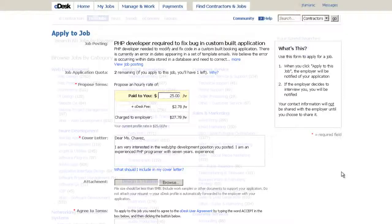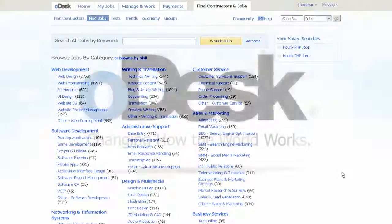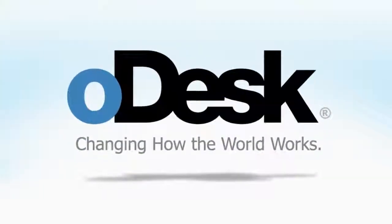With so many great jobs on Odesk, carefully pursuing the ones that match your experience and availability is the best way to maximize your opportunities and build long-term success. Good luck!